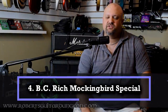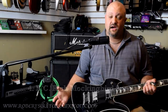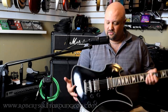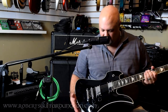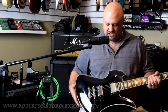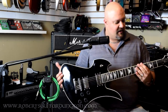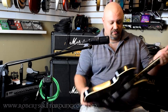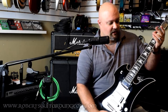Number four, B.C. Rich Mockingbird Special. While I'm sure the B.C. Rich community is well aware of these guitars, if you're not a fan of B.C. Rich, this might be one you want to consider. The Mockingbird is one of their almost normal body shapes. The four-knob control setup is very similar to a Les Paul, as is the carved top, which a lot of Mockingbirds do not have. The neck on this thing is what I fell in love with — it's one of their neck-through construction models.